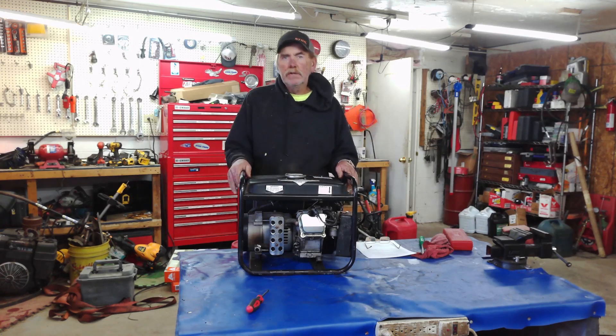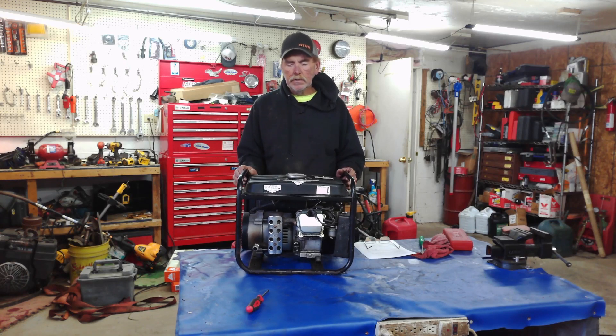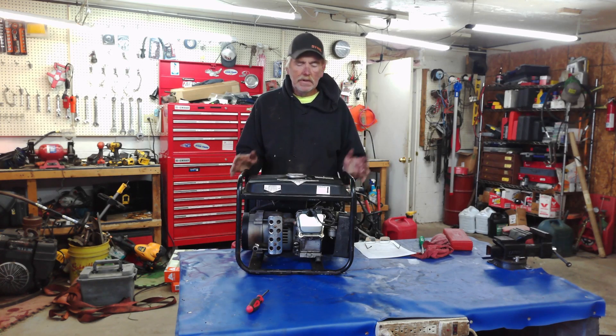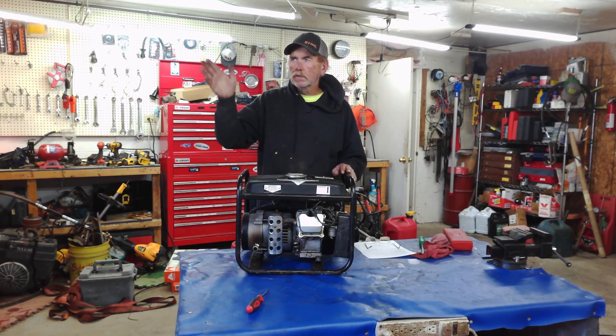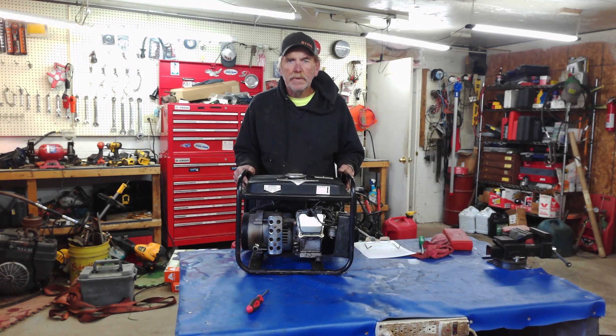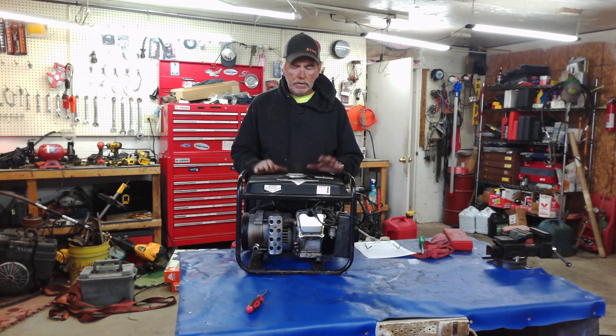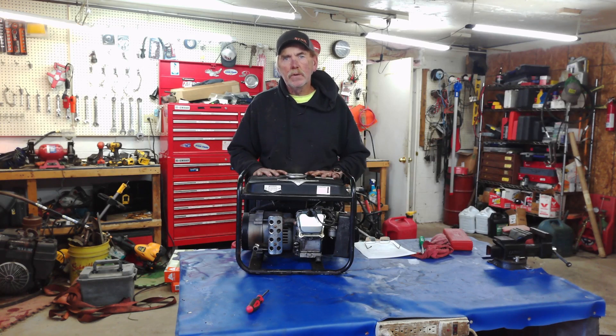Lastly, take care of the unit. These homeowner-series generators weren't made for continuous run — they're made for here or there, not a lot of hours. Most of them recommend changing the oil every 10 to 15 hours. I recommend if you're on a continuous run in those hurricane-affected states, every three days shut it down, drain the oil, put fresh oil in it, and fire it back up. That way you're keeping it in tip-top condition and it will last longer.